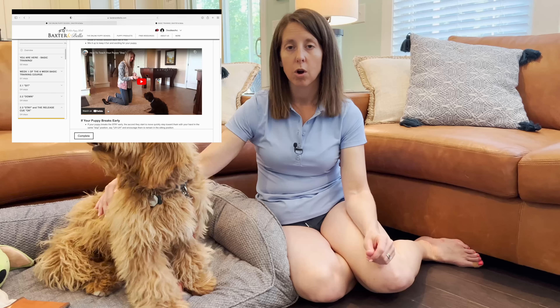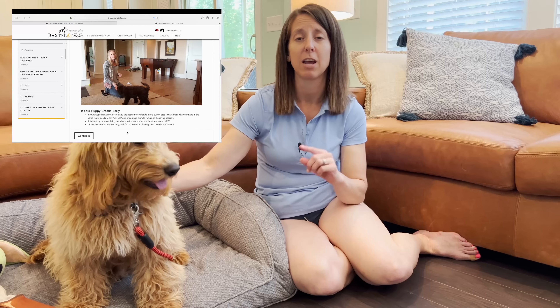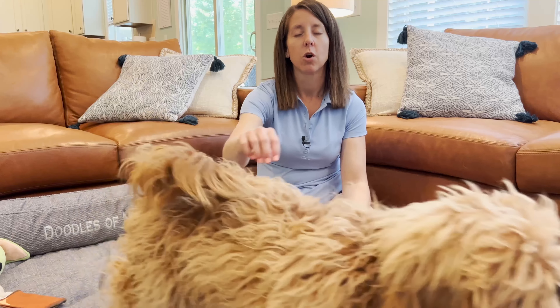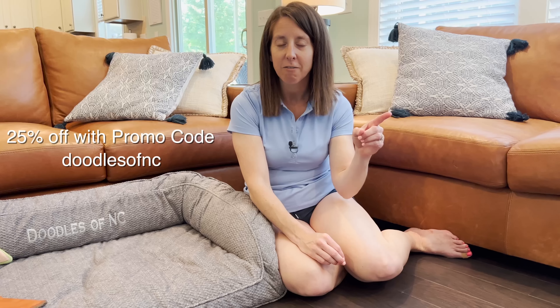Whether you are working with an old dog, a new dog, or a puppy, Baxter and Bella has all those classes and it's so convenient to be able to go back and reference them over and over. Our coupon code is Doodles of NC if you think that it's something that would be good for your family. Langdon's left me, so we're going to go get him and work on that stay command next.